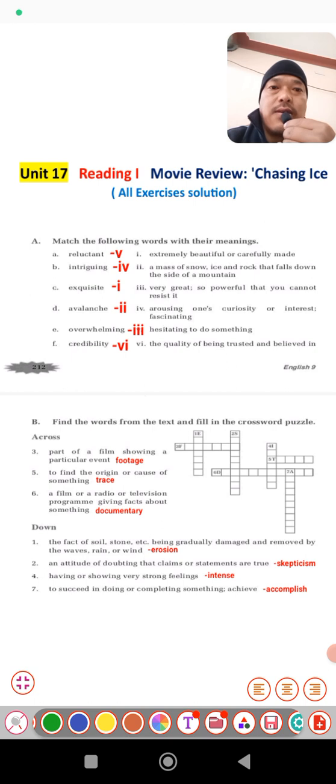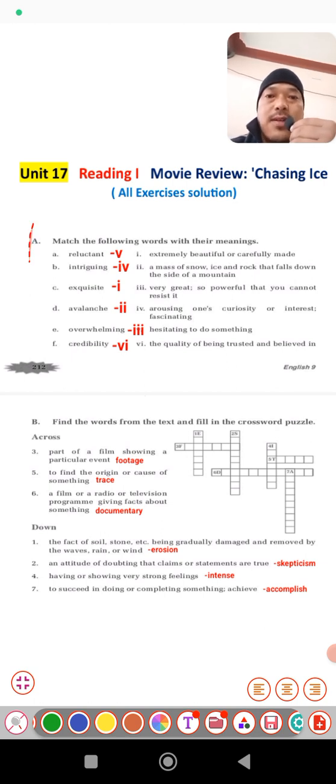Hello and welcome to my English class of grade 9. Dear students, today we are going to discuss all the exercise solutions of the reading part from unit number 17. That is the text we discussed earlier — the movie review of 'Changing Ice.' We have already discussed the text in the previous video. In today's class we will discuss the exercise solution of this reading part.